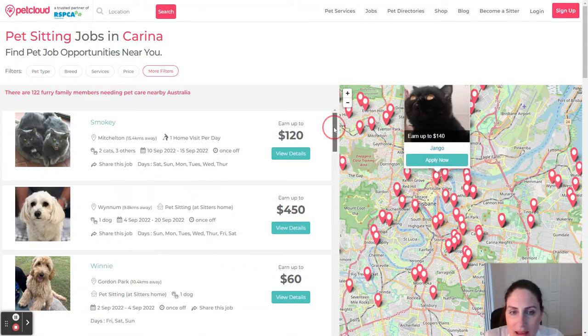If you have a secure backyard and you're willing to undergo a police check and complete our animal care training course, then there is an opportunity for you to look after a pet at your home, if you have a safe, secure, hazard-free, escape-proof backyard.